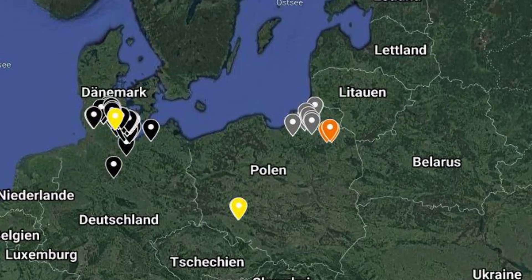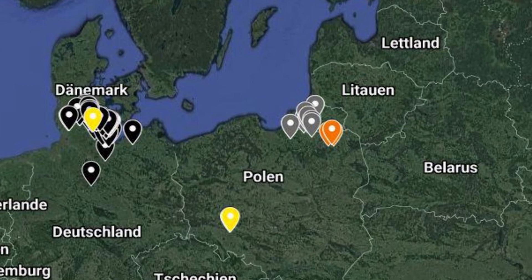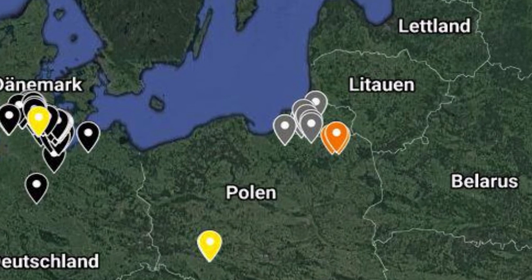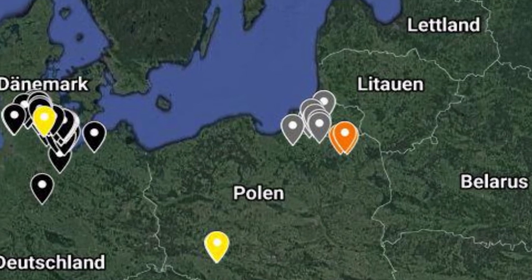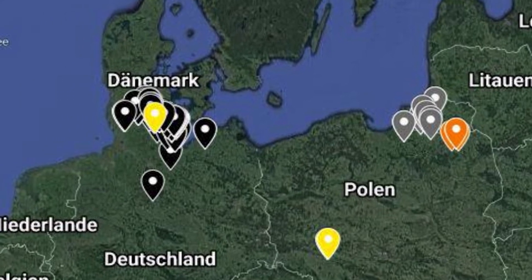Here we have a map of places of birth of direct ancestors, color-coded based on which part of the family it's coming from — likely each grandparent's ancestry. Not as much is known about the yellow side, a little about the orange, a lot about the gray which is in that area of Poland near the Russian exclave, and a whole lot of the black over here in northern Germany and possibly southern Denmark.